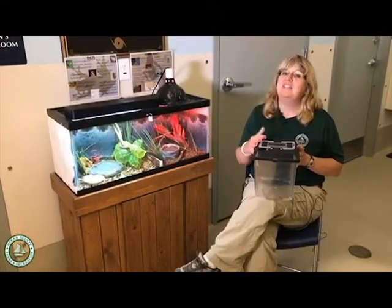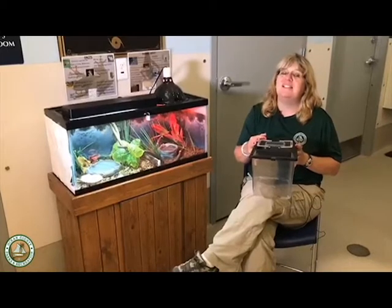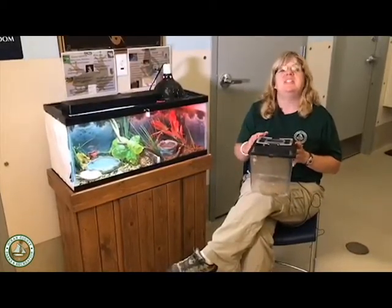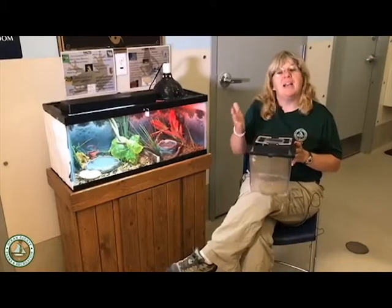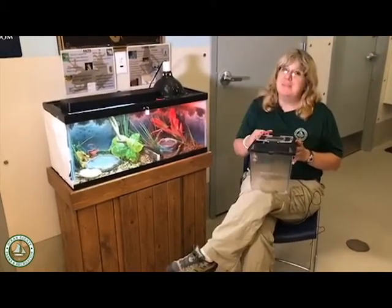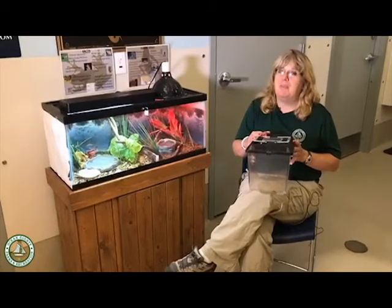They're actually considered in the United States as an invasive species. An invasive species is an animal or plant that makes its way to where it doesn't belong and sometimes can take over and be a bit of a pest.